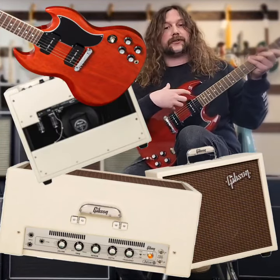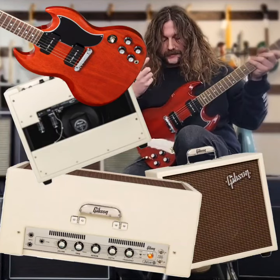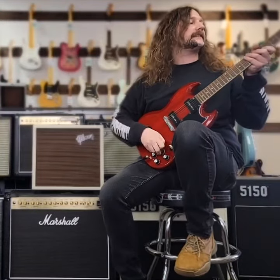And then this is a Gibson Special SG in Cherry with P90s and a Nitro Finish. Let's hear what they sound like.